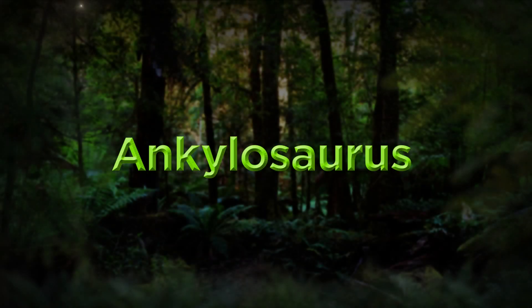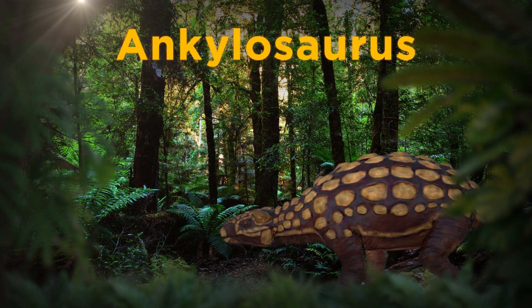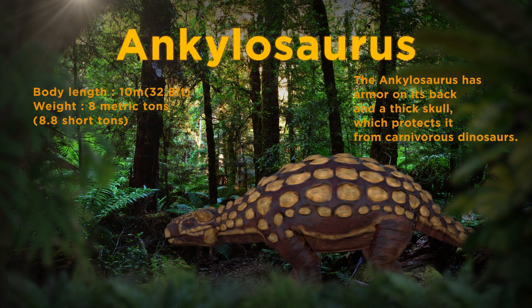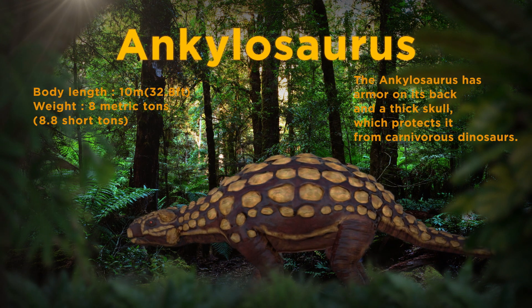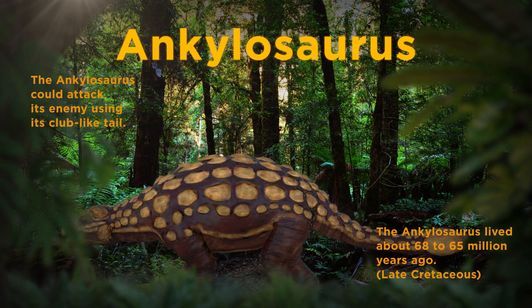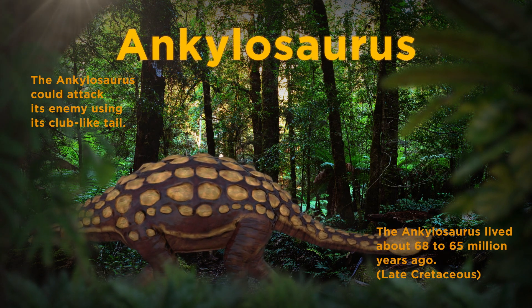Ankylosaurus. The Ankylosaurus managed to stay safe from carnivorous dinosaurs with the armor on its back and its thick cranial bone, which made it even more difficult for it to fall prey to attacks by carnivorous dinosaurs. Some believe that, once fully grown, the Ankylosaurus could remain perfectly intact even after attacks by bigger carnivorous dinosaurs. The Ankylosaurus could attack its enemies using its club-like tail.